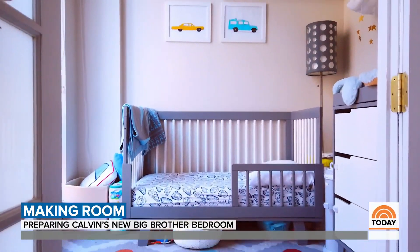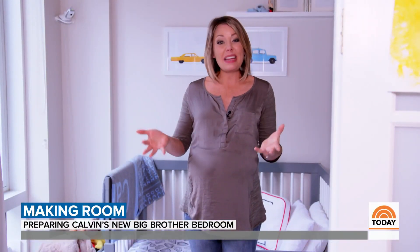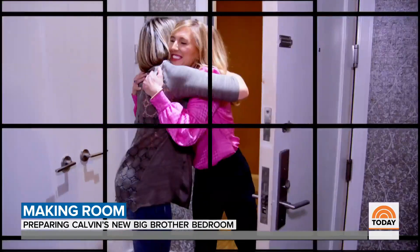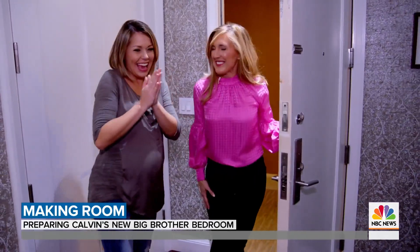For the last three years, Calvin has been our whole world, but as you can see, things are about to change, starting with his room. The baby is going to get this room, which means Calvin needs a new room. But in New York City, space is kind of hard to come by, so I have called in the experts to help. Let's go design Calvin's dream room.